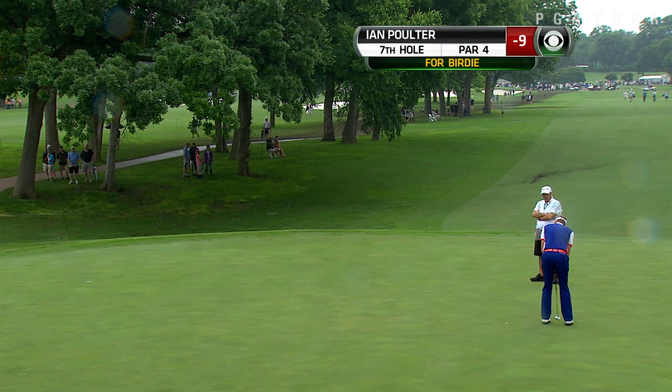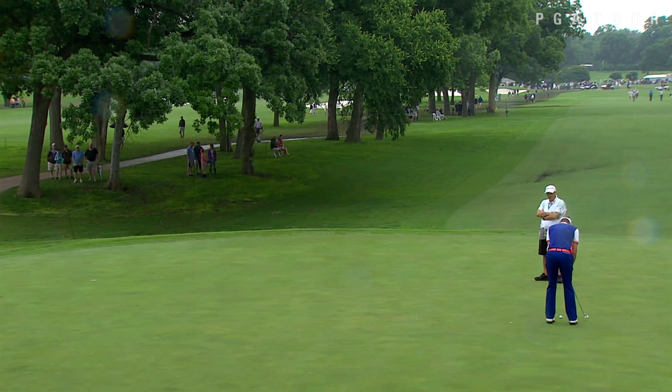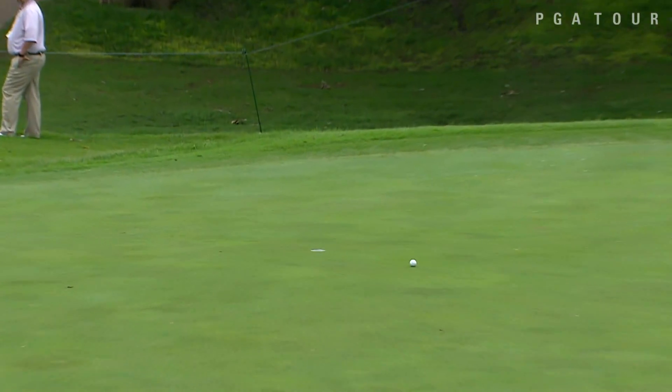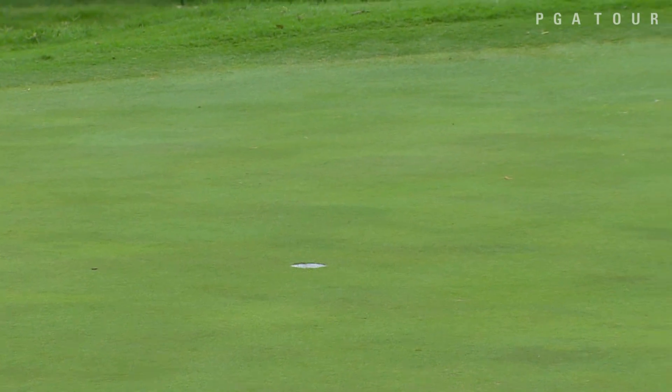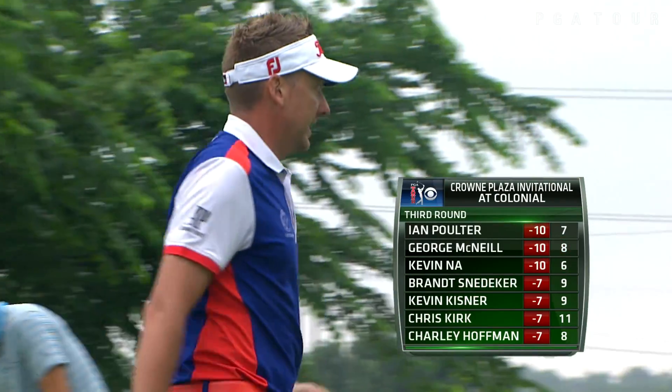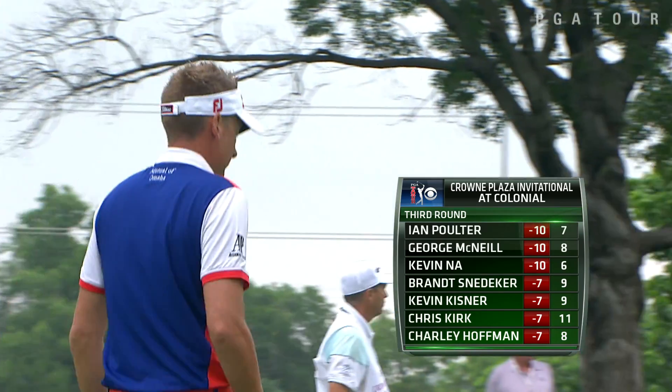Let's get to seven. We're going to find Ian Poulter from over here about 30 feet away. Oh, he just poured it. Ian Poulter, ladies and gentlemen, boys and girls, is now tied. George McNeil, Kevin Na — they're all at 10 under par, double figures.